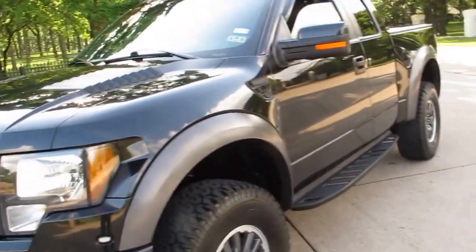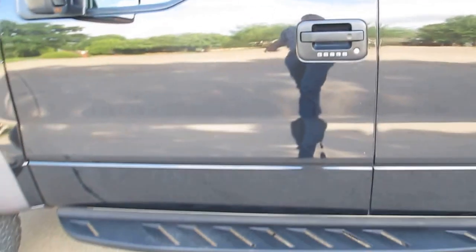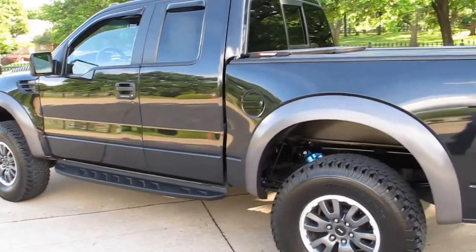The only flaws I've found on this truck: on the leading edge of the hood you've got a few little rock chips, there's a little scratch right here, and on the driver's door there's a small crease — you may not be able to see it in the video. It's there, but it's minor. The truck's so shiny it just shows any little imperfection, which this truck has very few.